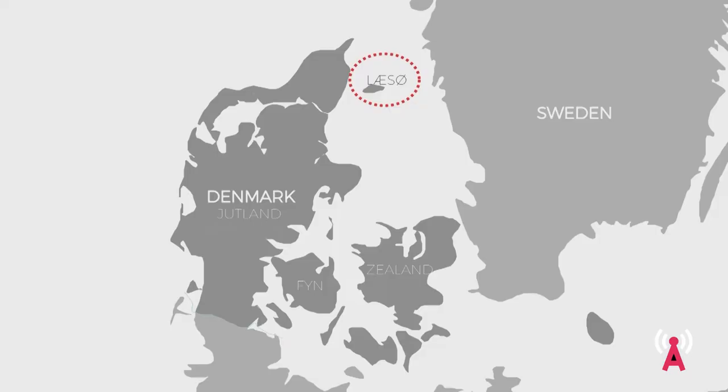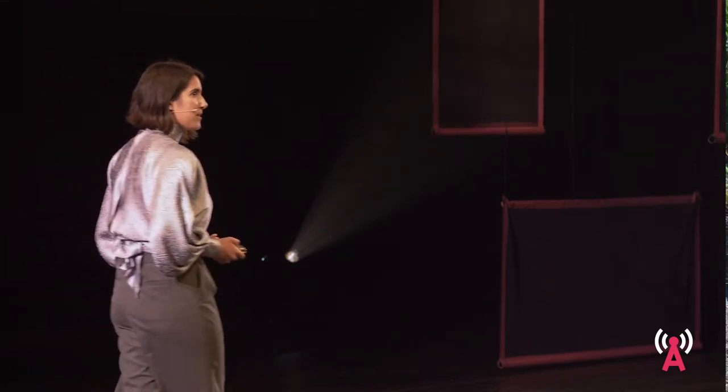Seaweed thatching began on the island of Læsø around the Middle Ages, after the island accidentally deforested itself due to a thriving salt works industry. In the process, they needed to come up with a new building material — and fast. So they turned to the eelgrass washing up on their shores to serve as their new roofing material.